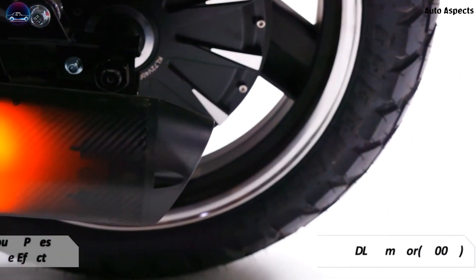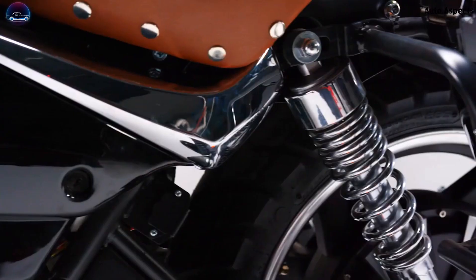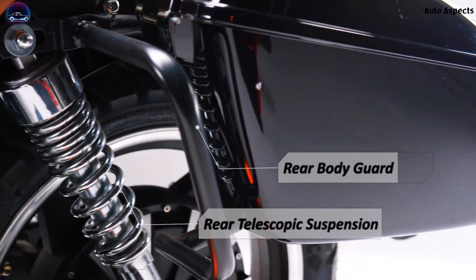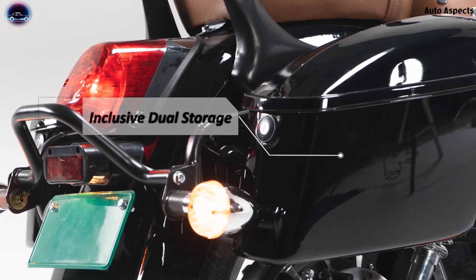Powering this cruiser bike will be a 4000-watt BLDC rear motor, while the rear suspension is also a telescopic one. With all these official specifications, the Komiki Ranger, an electric cruiser bike, shows all promise to be a pioneer in this segment of vehicles.